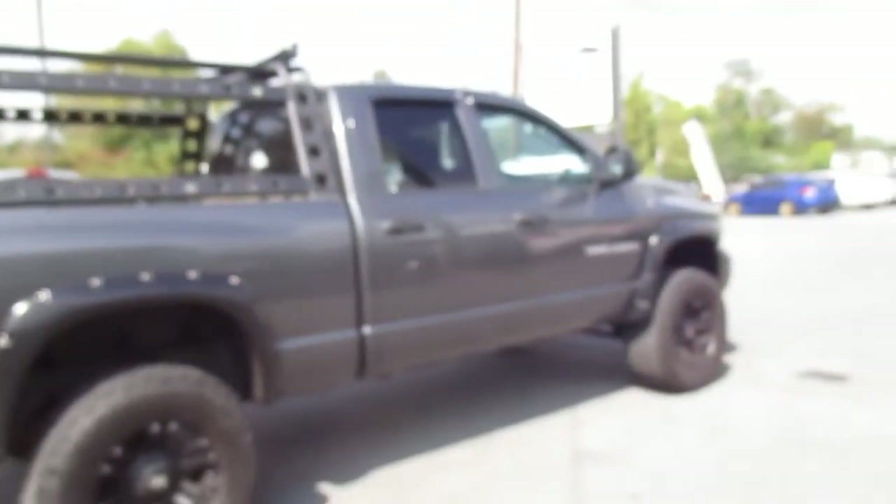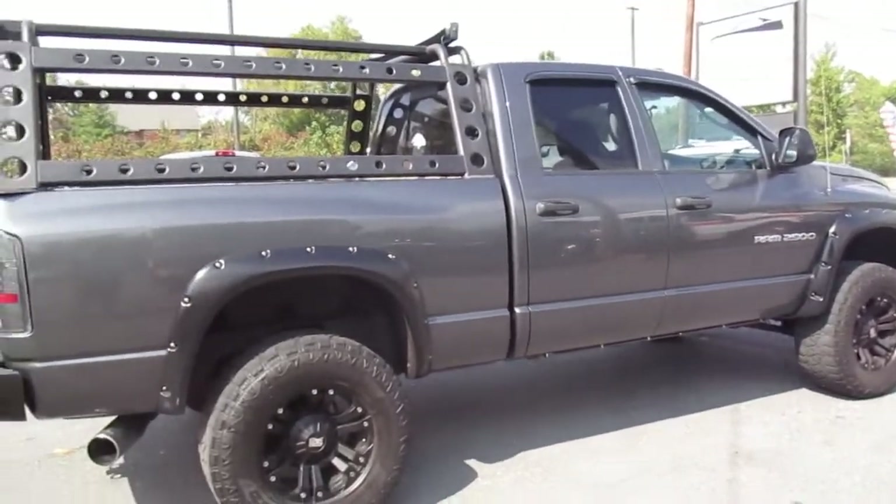Overall very solid truck. Bilstein shocks. There are a lot of aftermarket parts here — somebody spent a lot of time, effort, and money on this truck. Just very, very nice shape.